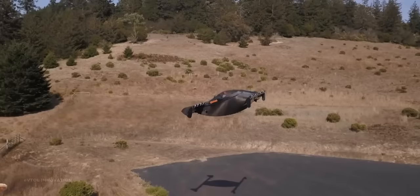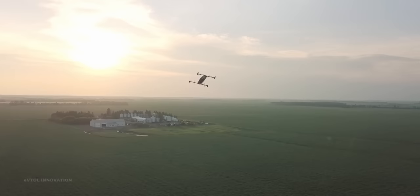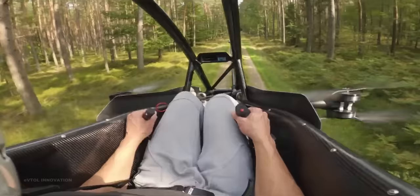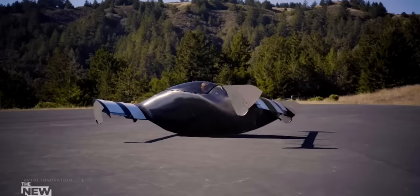These two extraordinary aircraft fall into the ultralight category, which means that there is no pilot license required to fly them. Also, both single-seat eVTOLs will probably have a similar price tag. In this video, I will compare Jetson 1 and Opener's Black Fly aircraft, explaining the main differences between the two eVTOL configurations and how they affect range and performance.